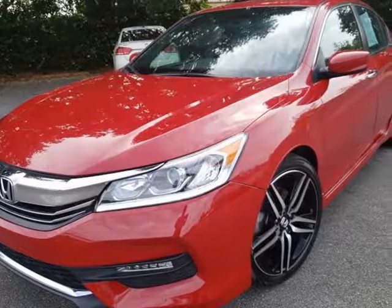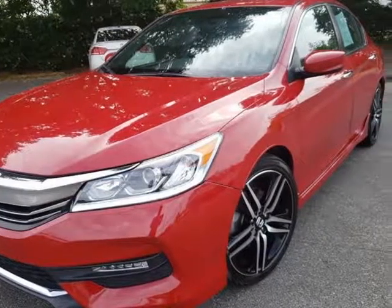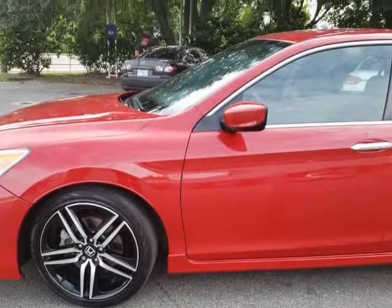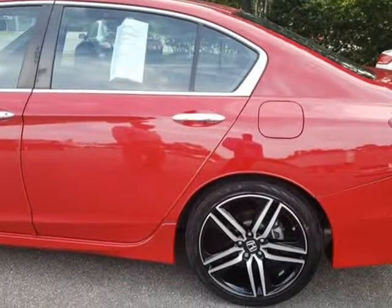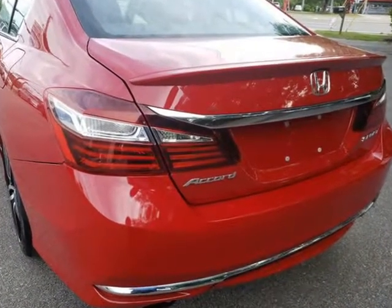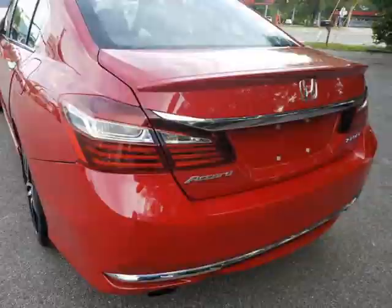This 2016 Hyundai Accord is brought to you by Capital City Imports. We offer guaranteed approvals, trades accepted, extended warranty available. Don't miss out on this great deal. Our excellent staff is waiting to help you find your next vehicle.